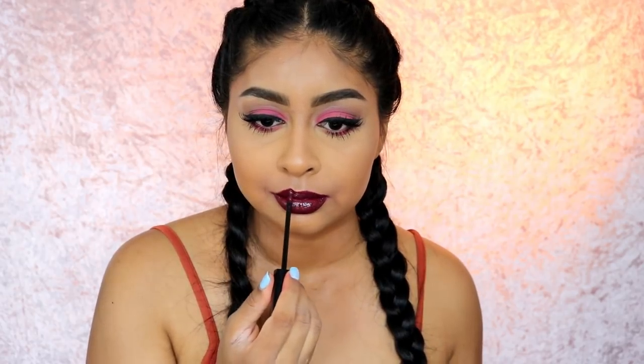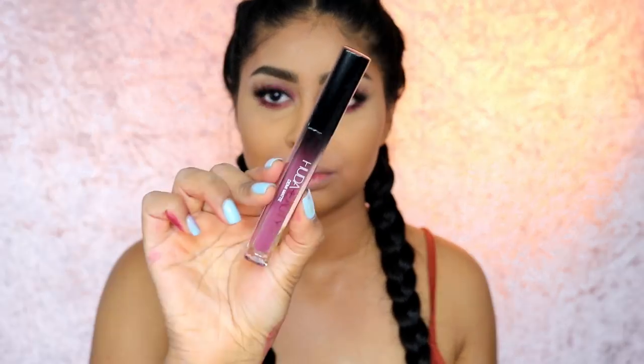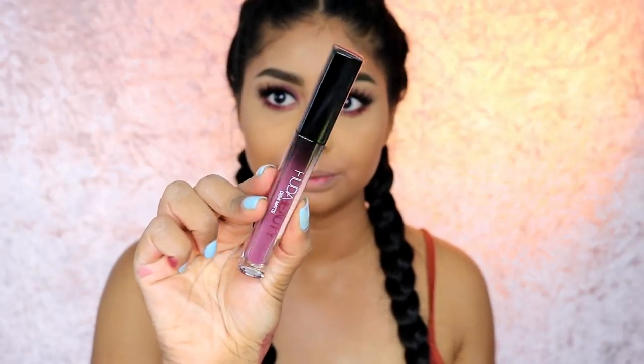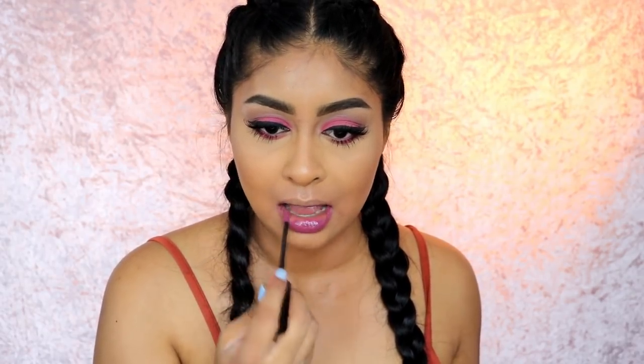The next one is Bals. Just look at that! It went on like a dream — I feel like a doll, I feel like the witch in Snow White. And I am so excited for this next one, Catwalk Killer. It's this beautiful mauve-y, purple-y color. Just look at that — definitely a thumbs up for this one.